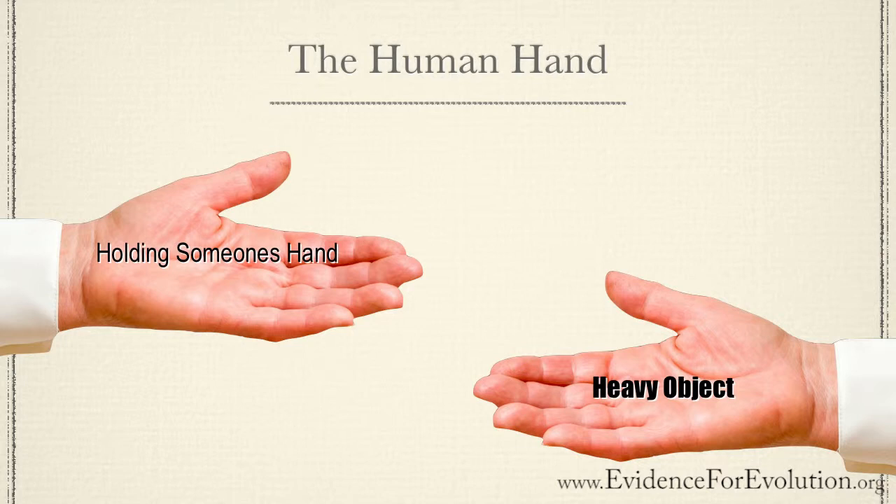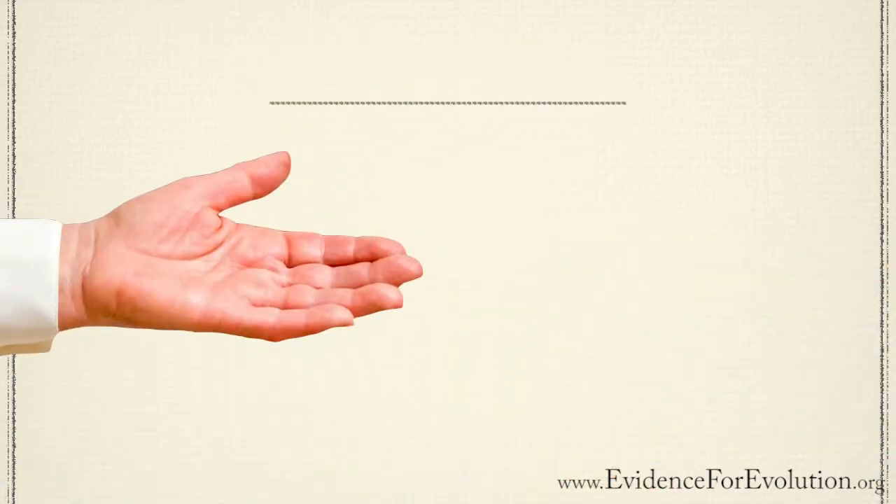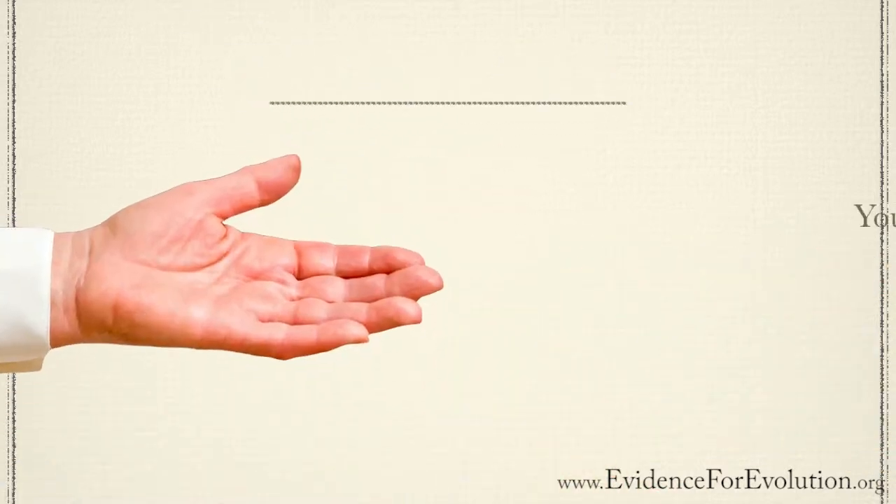Remember the last time you hurt your finger? Do you remember how it limited you from getting that one important job done? Our hands are so important and they do so much for us. Let's take a closer look at those special tools at the end of our arms and get in touch with how they really work.